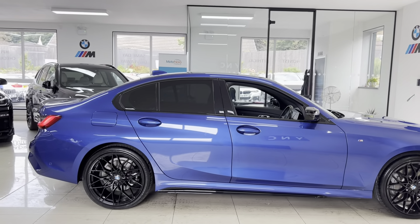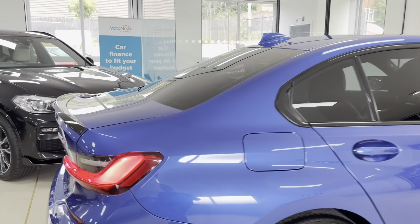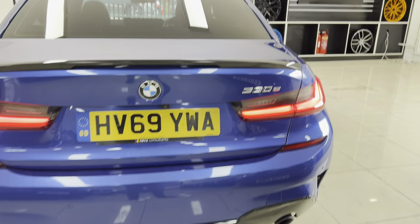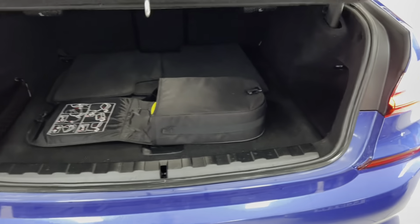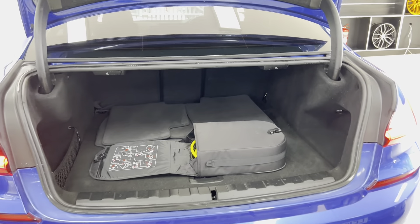The car also benefits from rear privacy glass. We've added the spoiler and our gloss black rear diffuser — this can be upgraded to the quad exhaust diffuser if you wish. To find more details about that, have a look through the advert photos and I'll leave all of the relevant information there for you.